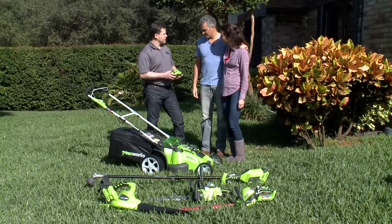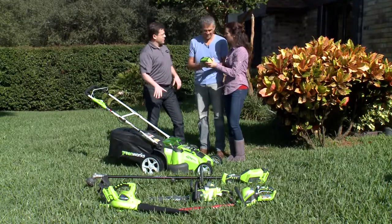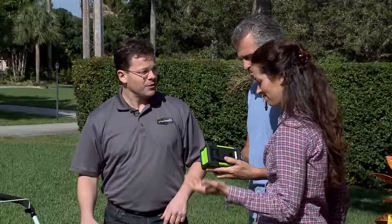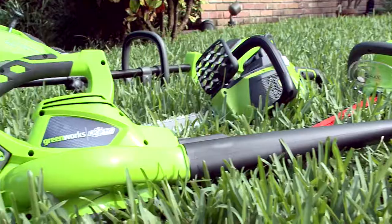The key is the lithium-ion battery — specifically the G-Max 40-volt lithium-ion battery — which powers all these tools and is capable of powering over 13 tools. It's notably light. Kelly asks if she can hold it and is surprised by how light it is. Shane asks if they've had experience with battery-powered or gas-powered equipment.